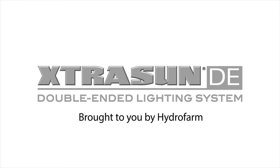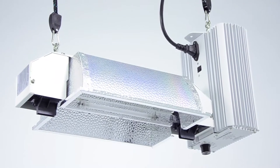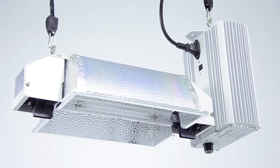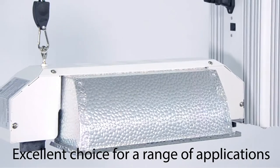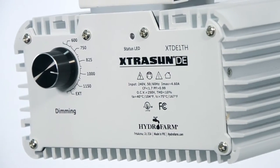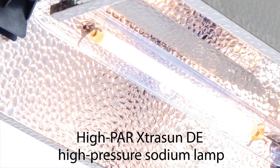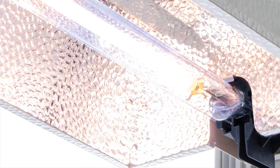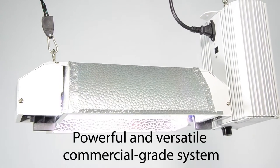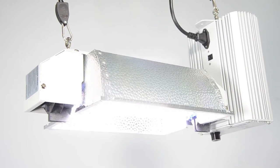The ExtraSun DE double-ended lighting system by Hydrofarm is a high-intensity horticultural lighting system that is an excellent choice for a range of applications. It combines an ExtraSun enclosed double-ended reflector with a variable wattage ExtraSun DE ballast and a high-PAR ExtraSun DE high-pressure sodium lamp. This powerful and versatile commercial-grade system allows users to select the most appropriate light intensity level for their particular setup.